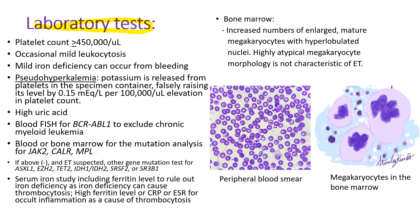In laboratory tests, you expect platelet counts over 450,000 per microliter and occasional mild leukocytosis. You may see mild iron deficiency when patients have occult bleeding somewhere. Pseudo-hyperkalemia — falsely high potassium level — is an interesting phenomenon. Potassium is released from platelets in blood clots in the specimen container, falsely raising its level by 0.15 mEq per liter per 100,000 platelet elevation. High uric acid may be seen from rapid cell turnover. Because some patients with chronic myeloid leukemia present with high platelet counts more than high white blood cell counts, the CML test — blood FISH for BCR-ABL fusion gene — has to be done.